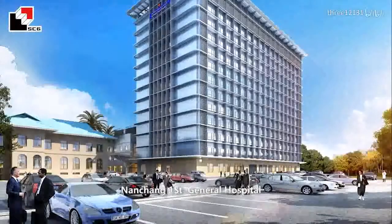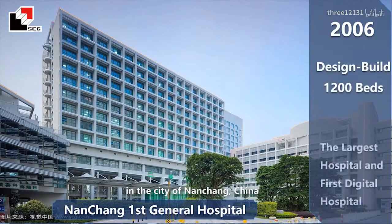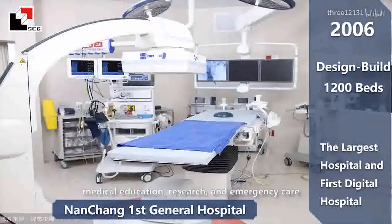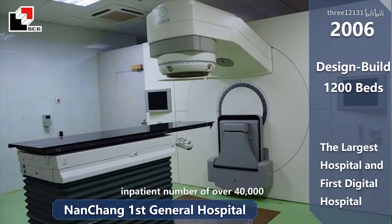Nanchang First General Hospital is the biggest modern comprehensive 3A hospital in the city of Nanchang, China. It is a medical facility with a combined functionality of medical services, medical education, research, and emergency care. The hospital is designed with 1,200 beds and an annual outpatient number of more than a million, and an inpatient number of over 40,000.